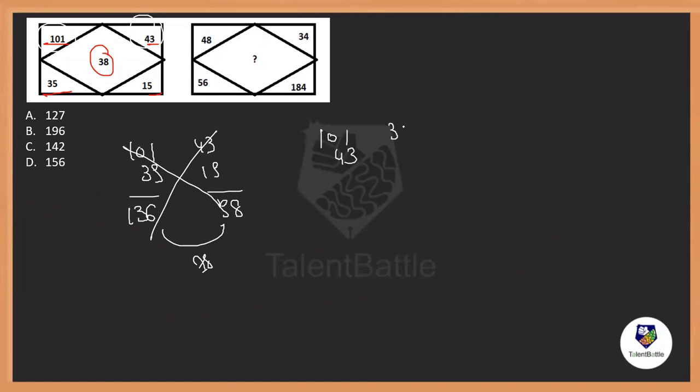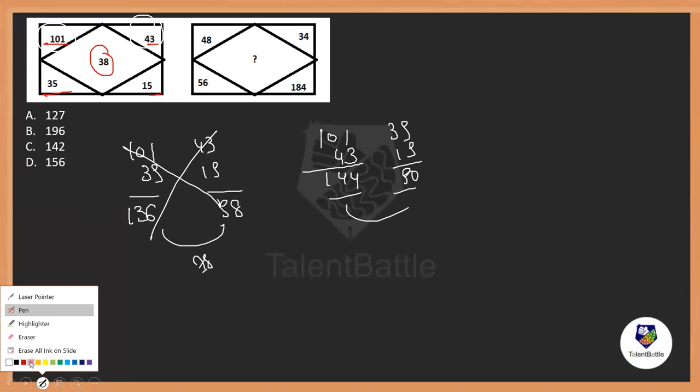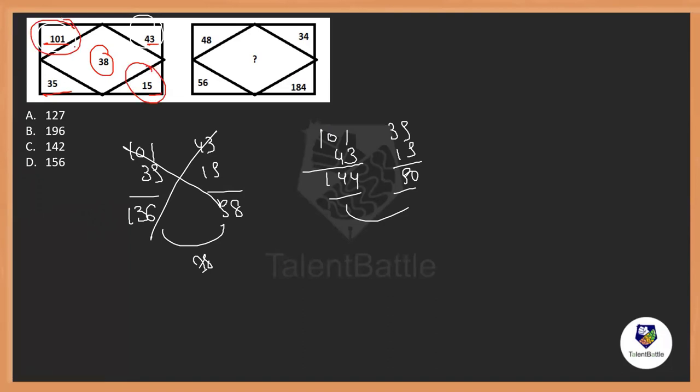Let's try 101 and 43 as a pair, and 35 and 15 as another pair. The sum is 144, and 35 plus 15 is 50 — the difference between them also does not satisfy. I'm checking with addition and subtraction because 38 is a small number; if you do multiplication with 101 or 43, the result will be huge. So let's try the diagonal manner: maybe 101 and 15 as a pair, and 43 and 35 as a pair.